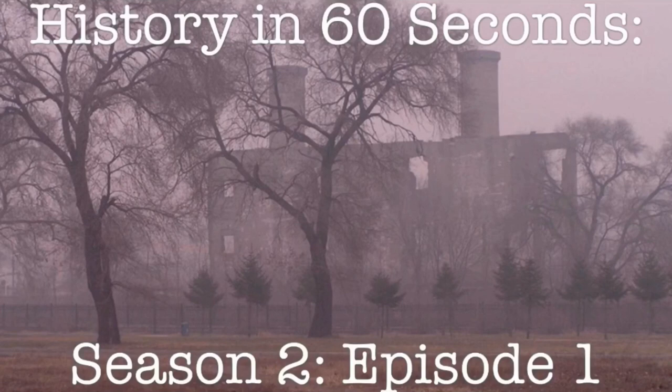Hello everyone, it's History Boy, and it's time for the long-awaited Season 2 of History in 60 Seconds. You'll notice that there's no happy or triumphant music playing in the background of this video, and that's because we're discussing a very scary topic: Unit 731, the Japanese Military Testing Lab. And that 60 seconds starts right now.